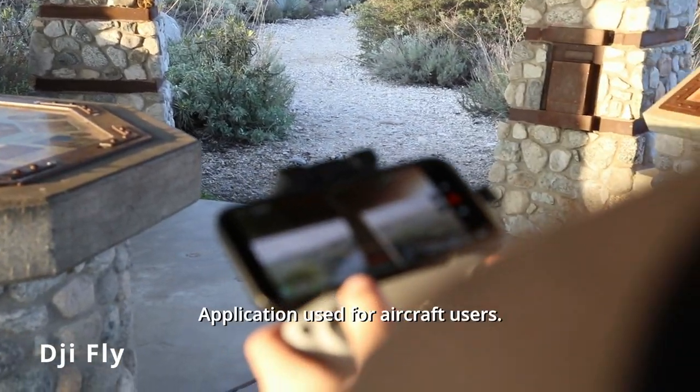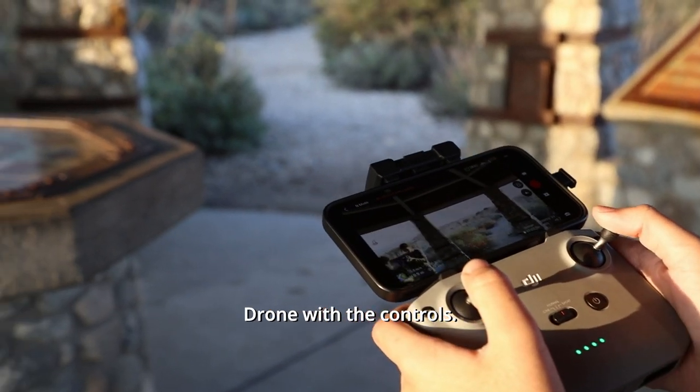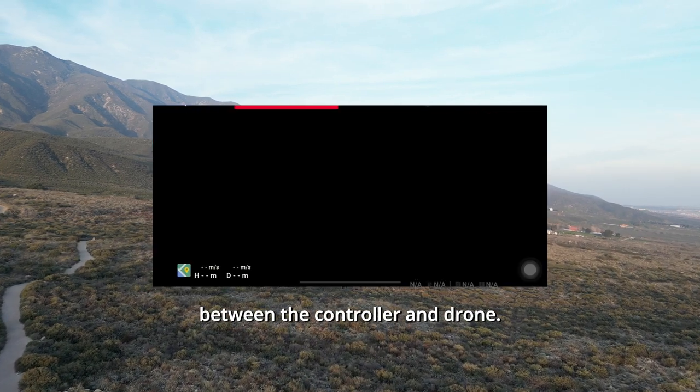The DJI Fly is a mobile application used for aircraft users. It is a way to connect the available drone with the controls. Through the app, you're able to edit its settings and limits. The app functions as a connector between the controller and drone.